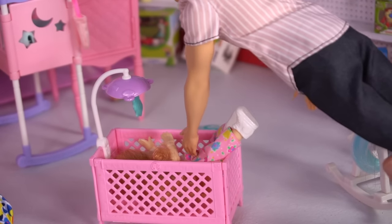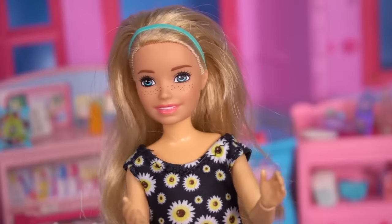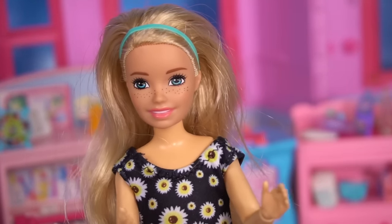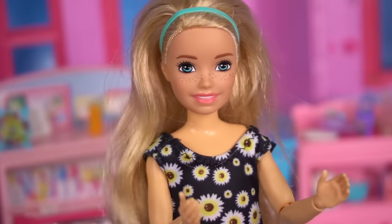Guys, Stacy fell asleep. Hey sweetie, come on. We're so excited for our new baby sister Chelsea. If you want to see how we decorate her new baby room, give this video a big thumbs up.